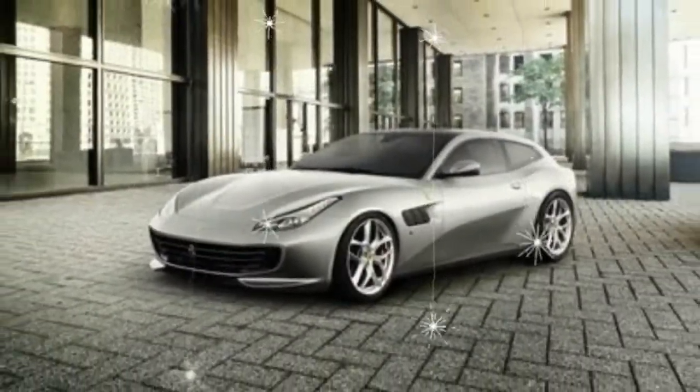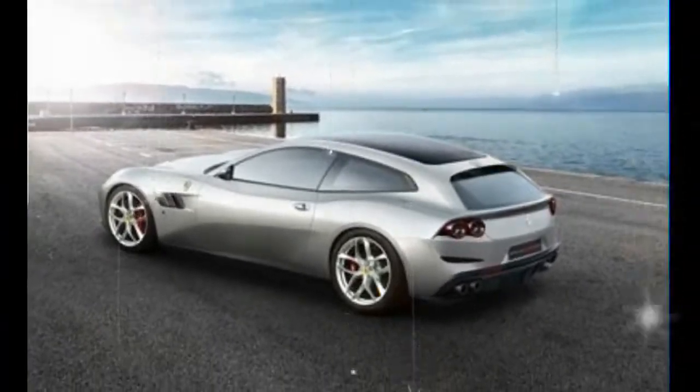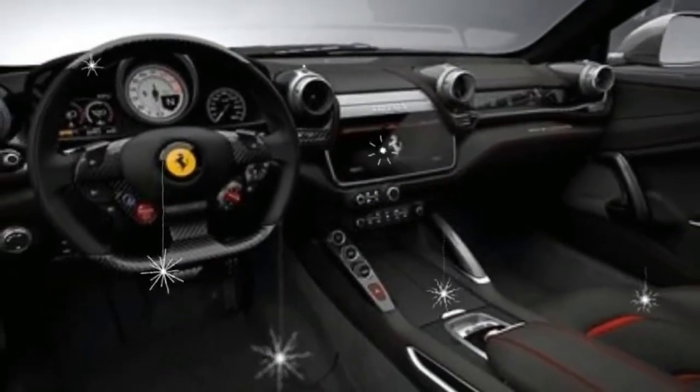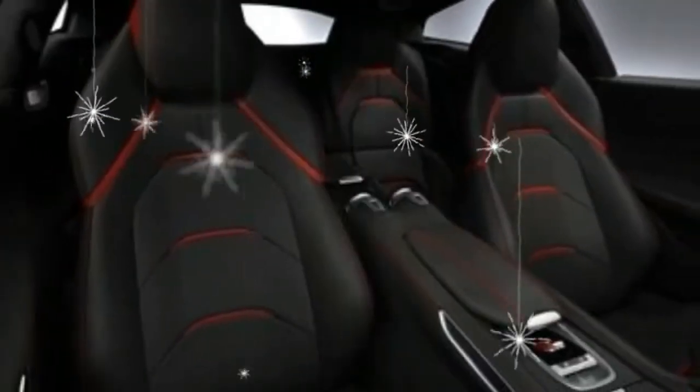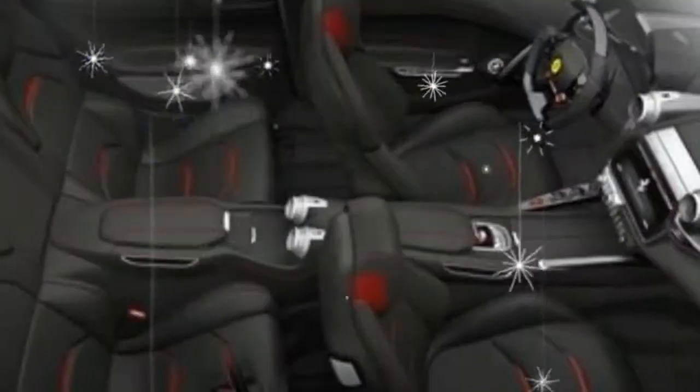The GTC4 Lusso, you'll recall, is an evolution of the pioneering Ferrari FF — the 2012 model that brought a shooting brake body style and all-wheel drive to the four-place Ferrari Grand Touring car. The GTC4 Lusso massaged the styling, to pleasing effect, as well as other aspects of the car, but left the powertrain layout alone.